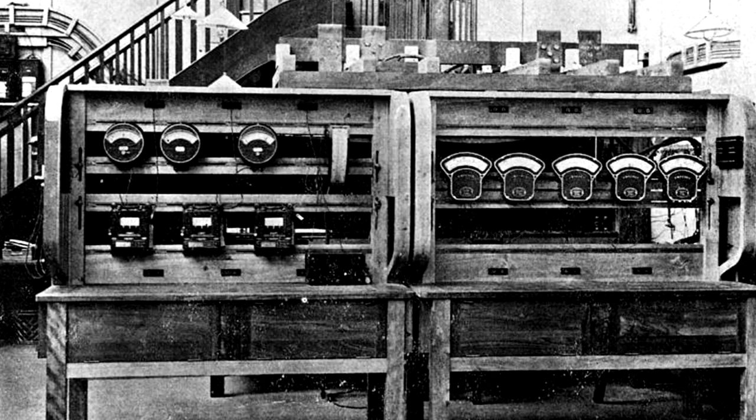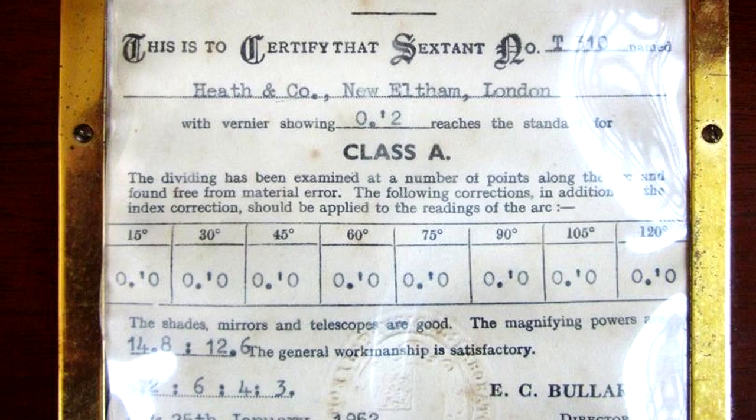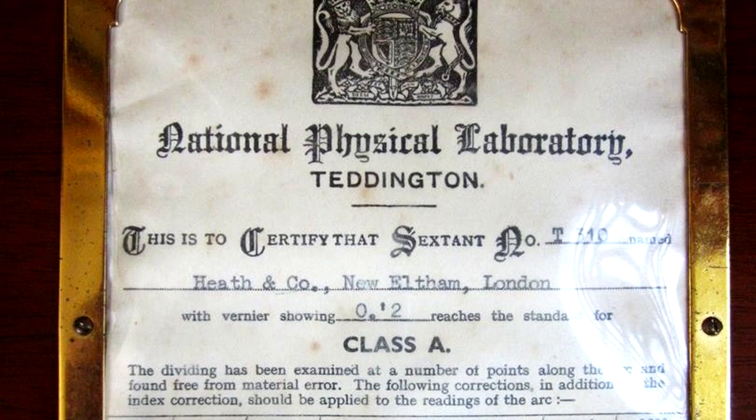The NPL is the National Measurement Standards Laboratory of the United Kingdom. The Kew Teddington Class A trials rated 33,200 watches and continued until 1951.